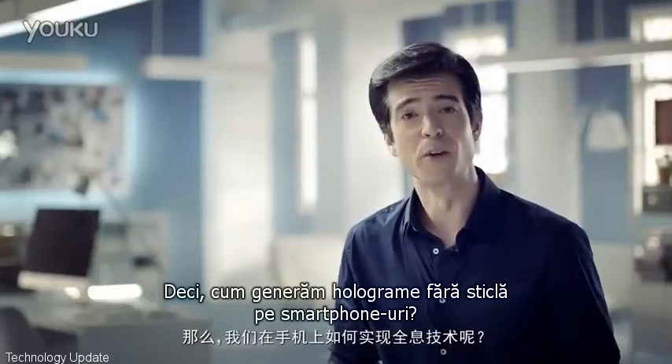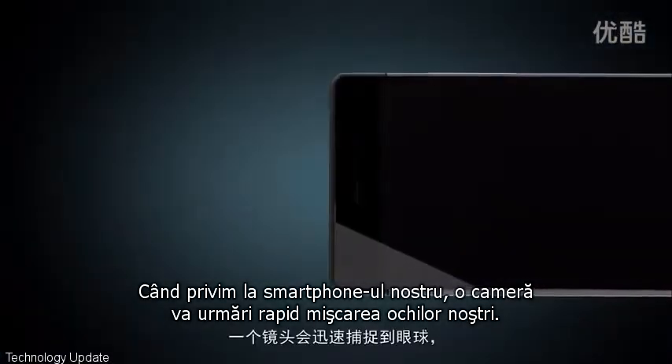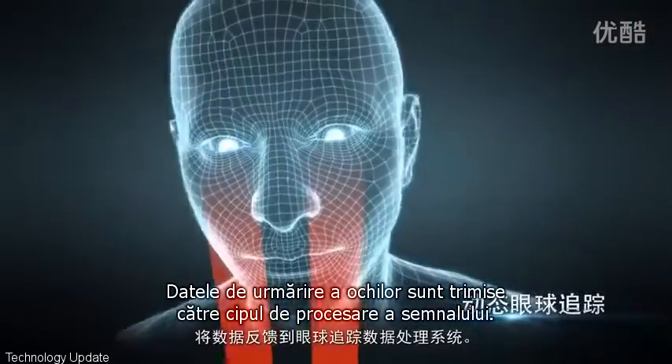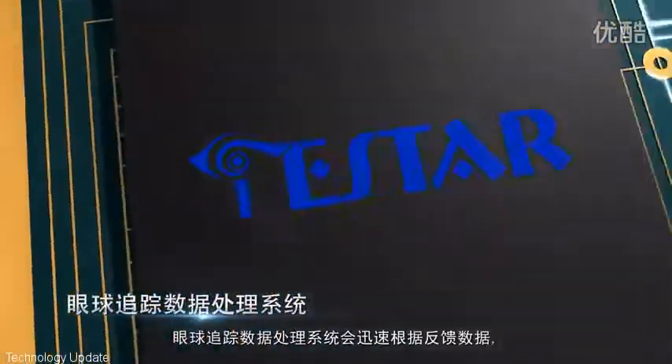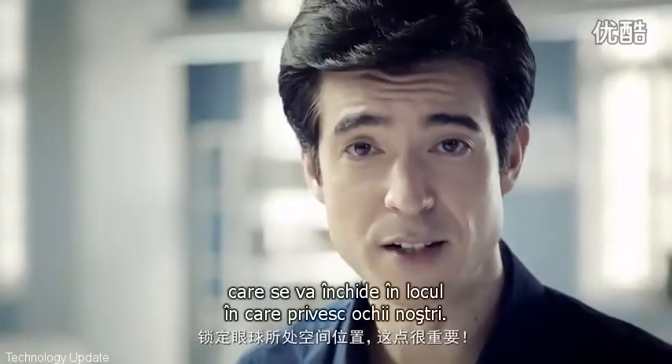How do we generate glass-free holograms on smartphones? When we're looking at our smartphones, a camera will quickly track our eye movement. Eye tracking data is sent to our on-chip signal processing unit, where it's quickly processed by our eye tracking system, which will lock on to where our eyes are looking.